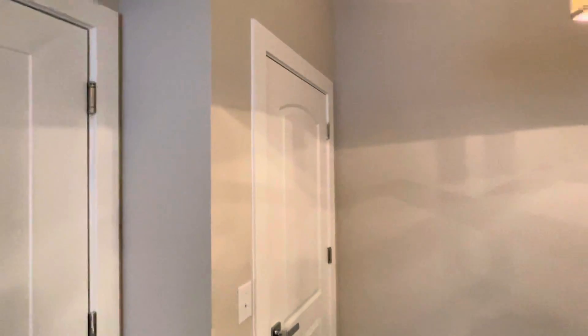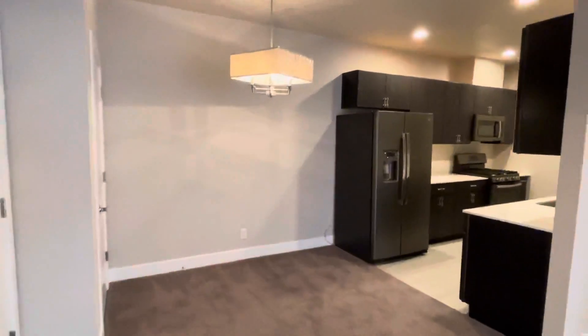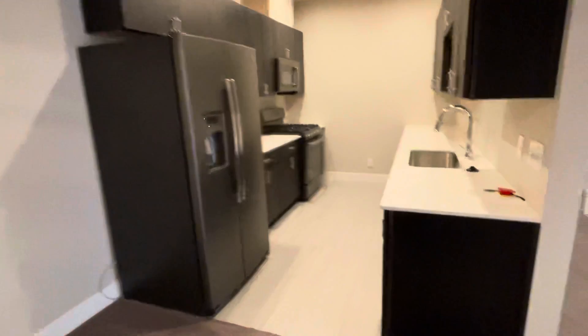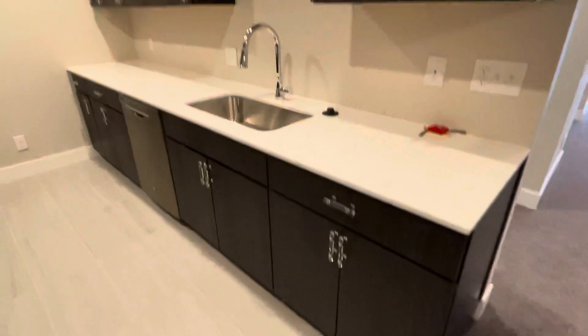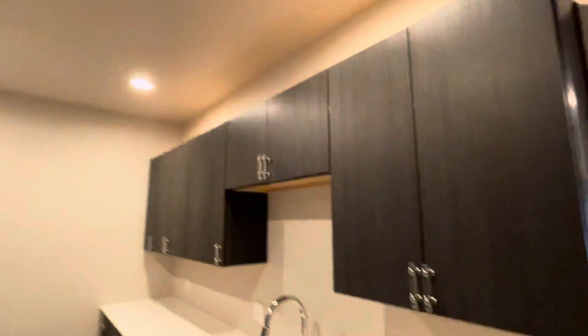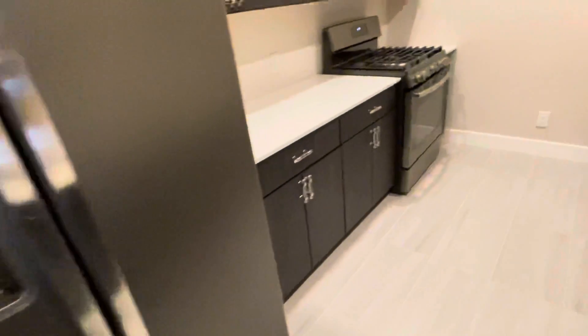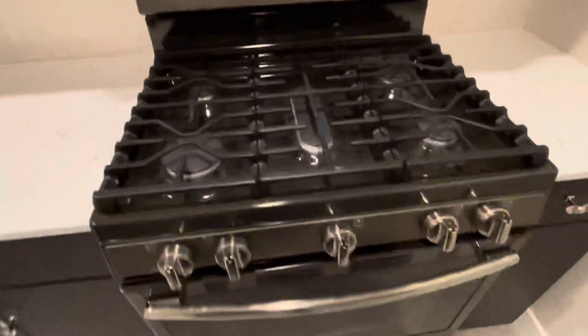Front door behind me, to our left is a utility closet. Here is the dining room area on into the kitchen. Nice tile work, quartz granite top, nice cabinetry, plenty of storage, tall ceilings with recessed LED lighting, nice black stainless steel appliances, followed up by gas range.